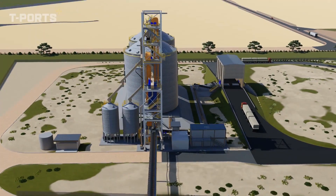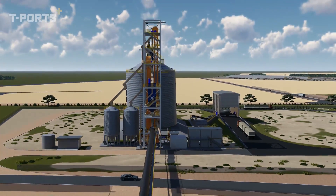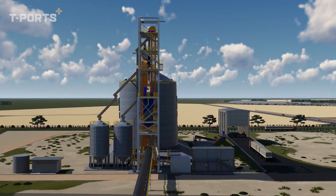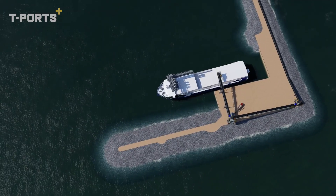Clear synergies exist with the Lucky Bay Port on the opposite side of the Spencer Gulf. The state-of-the-art trans-shipment vessel will be used by both ports.